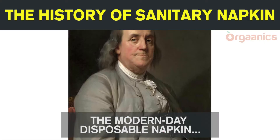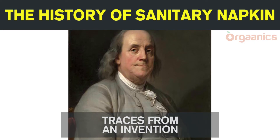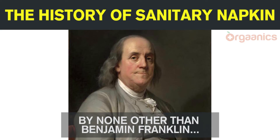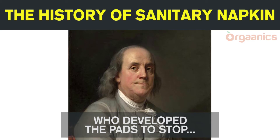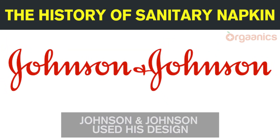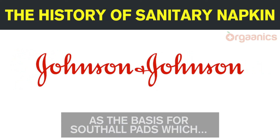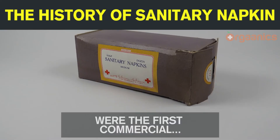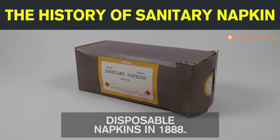The modern-day disposable napkin traces from an invention by none other than Benjamin Franklin, who developed the pads to stop bleeding among wounded soldiers. Then, Johnson & Johnson used his design as the basis for Southall pads, which were the first commercial disposable napkins in 1888.